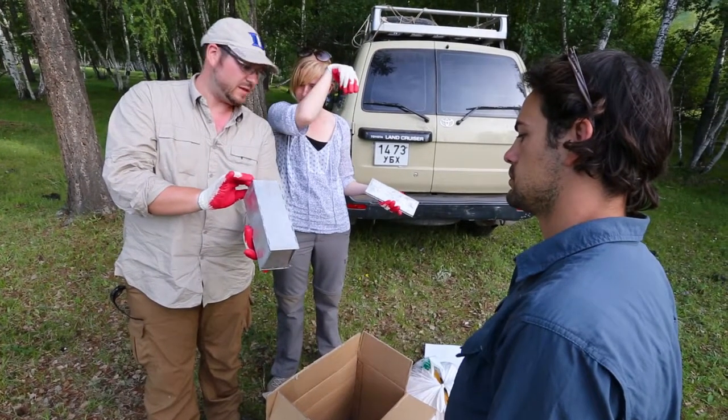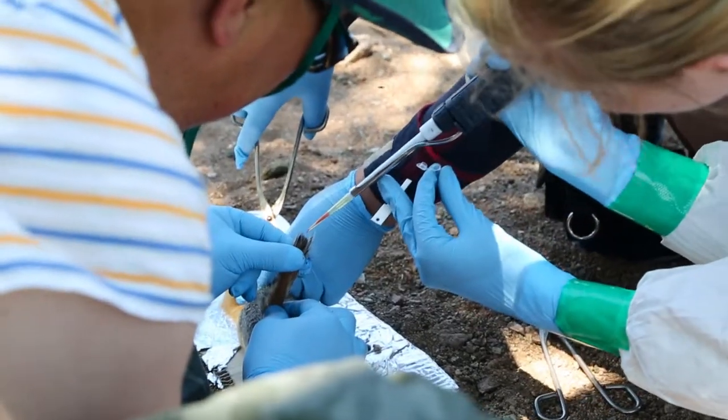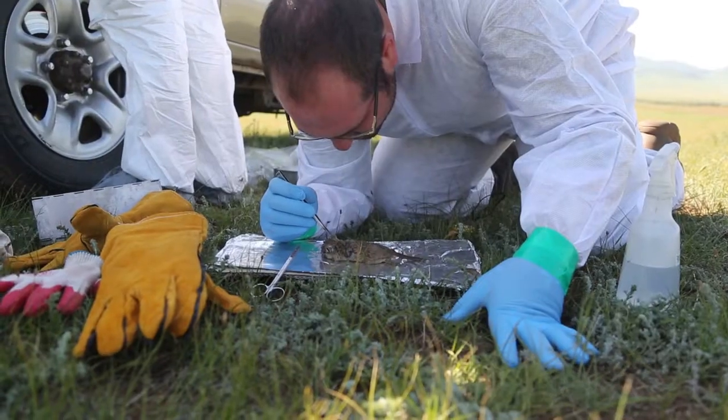We put the bait right there. We're going to be trapping small mammals and collecting blood samples and ear biopsy tissues. Additionally, we are collecting ticks off of the rodents. It's a very tedious matter.